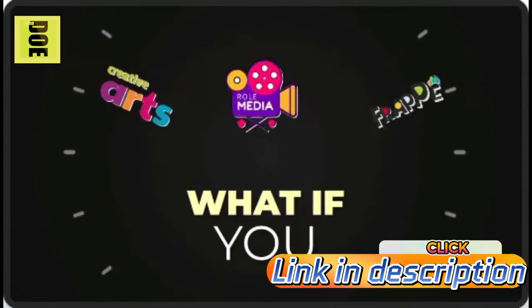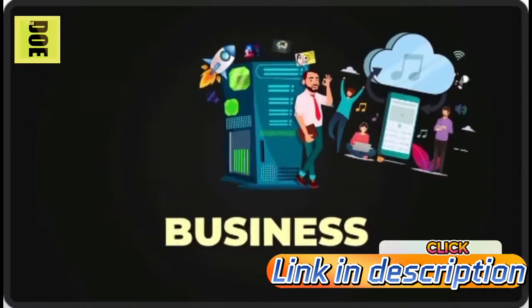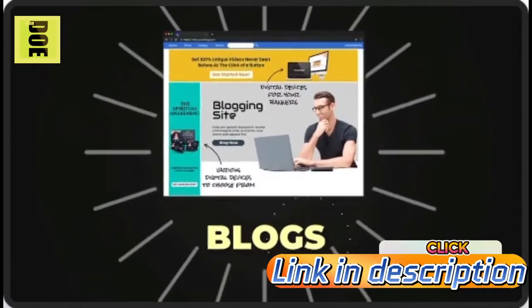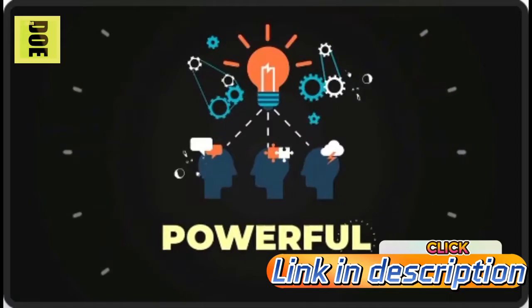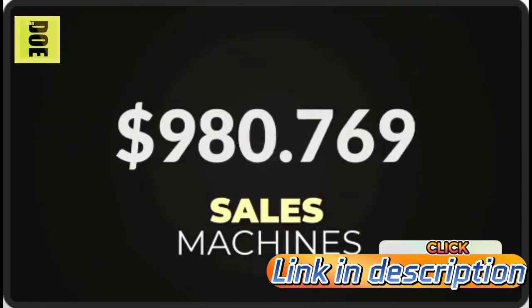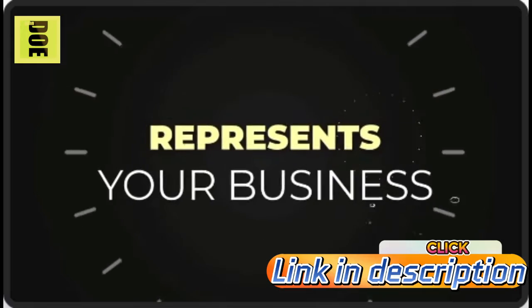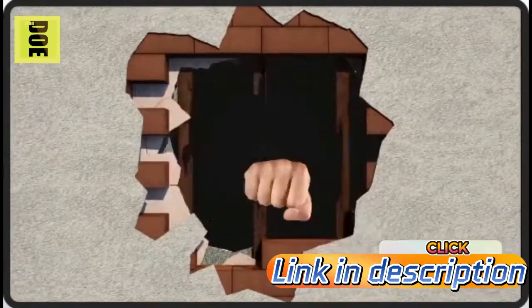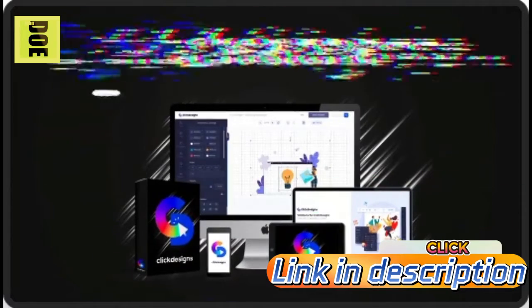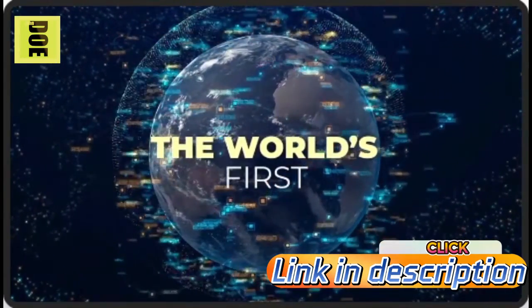What if you could instantly get incredible graphics and designs to transform your business — turning ugly blogs, websites, and sales funnels into electrifying, powerful sales machines overnight? Breathtaking designs that perfectly represent you, crush the competition, and get you sales. That's exactly why we built Click Designs — the world's first all-in-one designer for websites, blogs, sales funnels, and site builders.